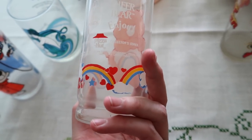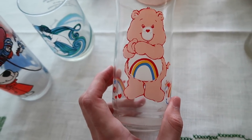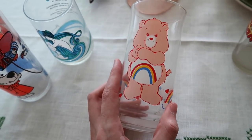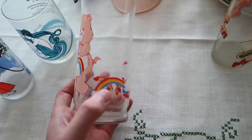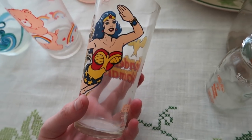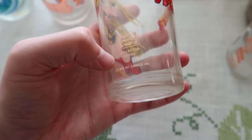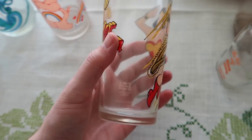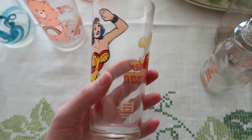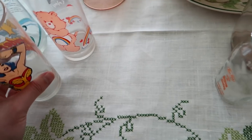This one is Cheer Bear. I think these do about five to eight dollars individually. And then we have Wonder Woman — this one might actually do pretty well. It's a Wonder Woman glass from 1978 DC Comics. It's a little cloudy because I haven't washed it, but the graphics are really good. I will have to look that one up specifically.